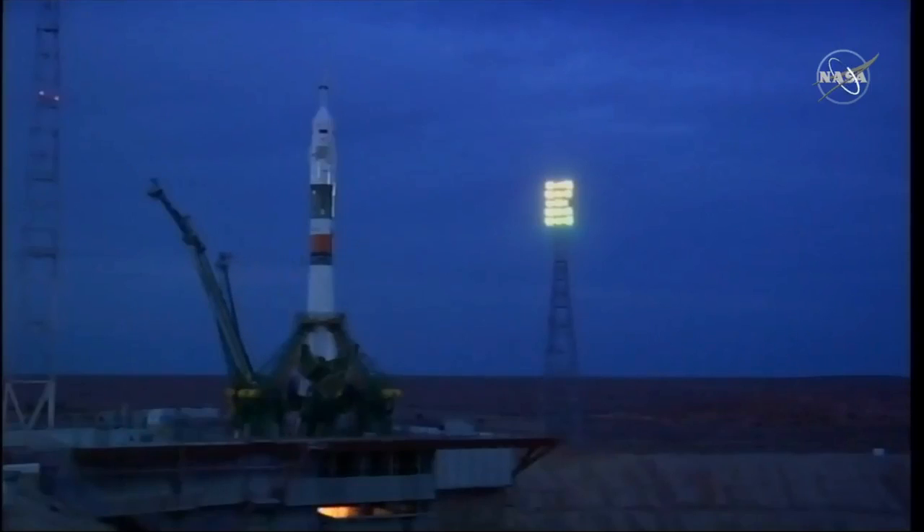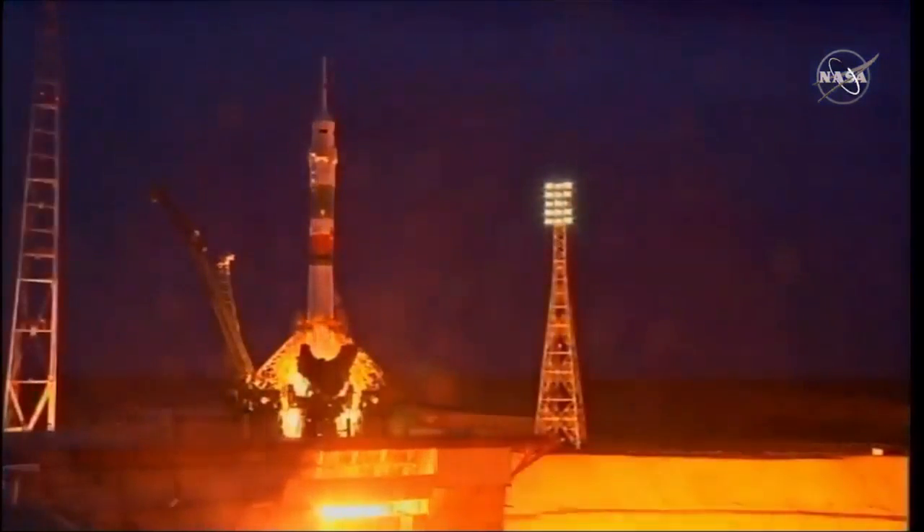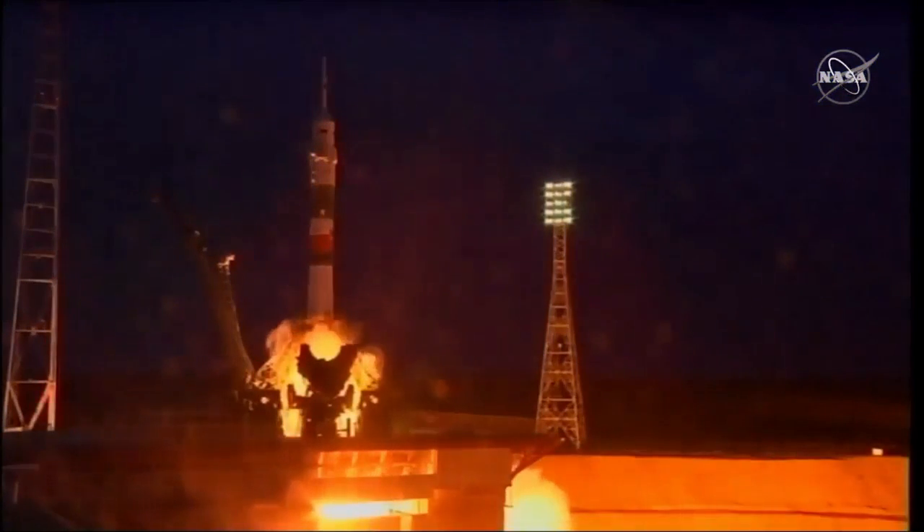Autosequence start, second umbilical separating, T-minus 15 seconds. You can see the engines starting to fire, the first stage ramping up.